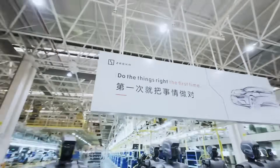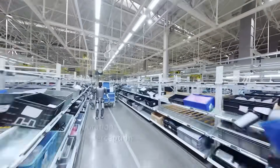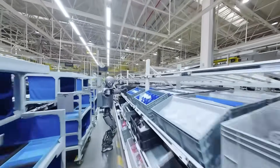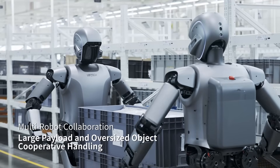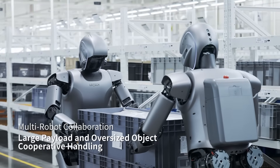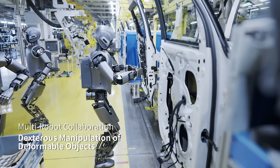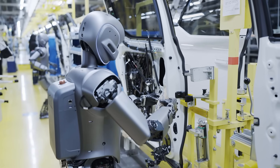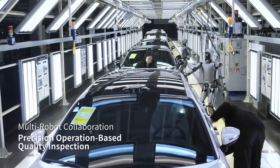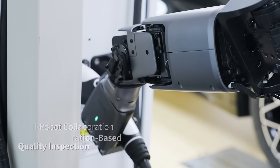Then there's the Walker S-1 by UB-TECH Robotics, a true workhorse of modern factories. Standing 1.7 meters tall and weighing 76 kilograms, the S-1 blends AI-driven task planning with powerful motion control to work in automotive plants, electronics factories, and logistics hubs. Already deployed in places like BYD and Foxconn, this robot performs quality inspections, sorts parcels, tightens screws, and navigates alongside autonomous vehicles. What sets the Walker S-1 apart is its end-to-end learning-based motion, allowing it to walk on uneven terrain, adapt to obstacles, and keep going under high-stress conditions.